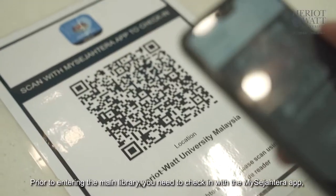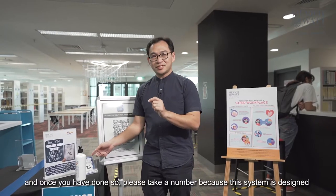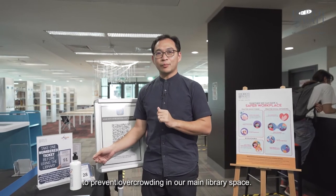To enter the main library, you need to check in with the MySugr Trout app. And once you've done so, please take a number, because this system is designed to prevent overcrowding in our main library space.